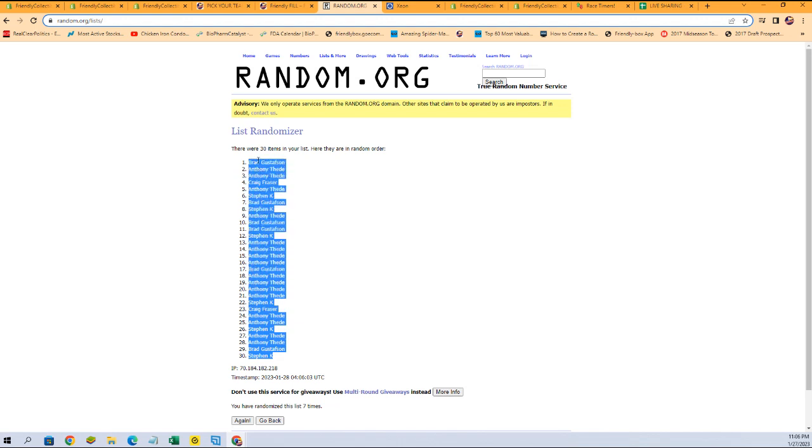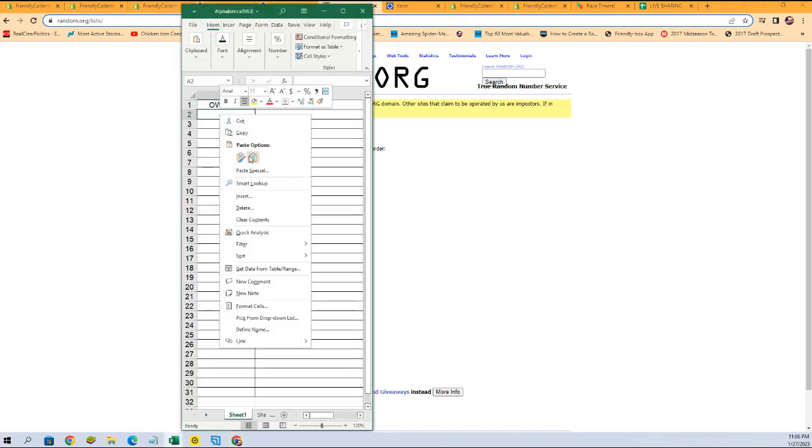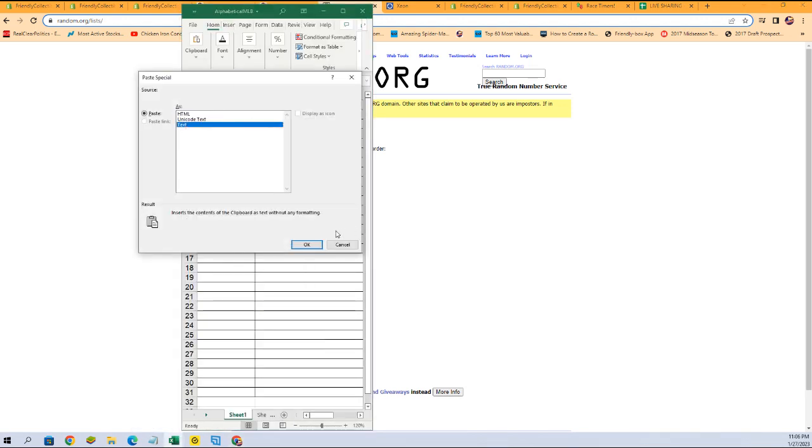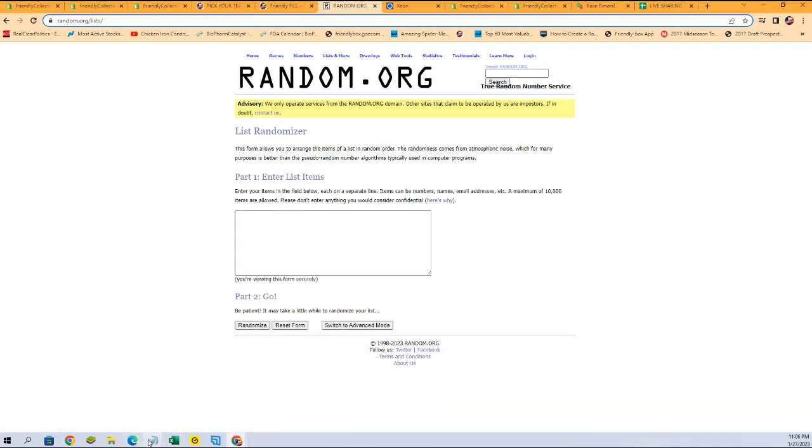Stephen K. at the bottom, Brad G. at the top. Bam, just like that — fresh randomizer — and now our team names.